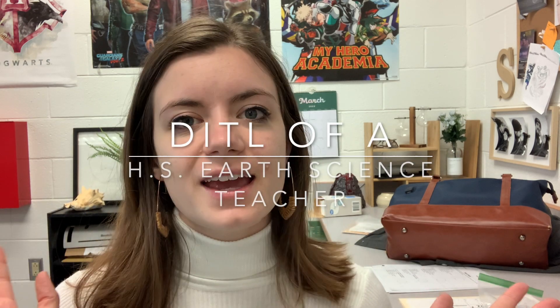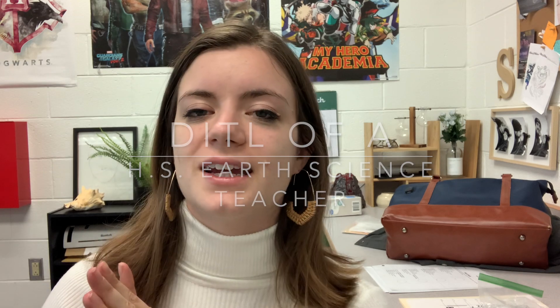Thanks for clicking on this video. My name is Chrissy and I'm an earth science teacher. I thought for today's video I would bring you along my day — this is a day in the life of a high school earth science teacher.